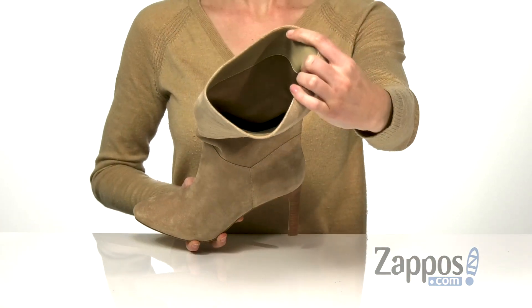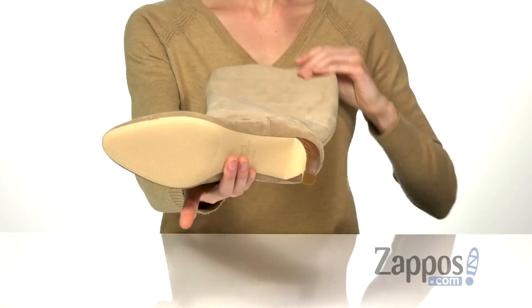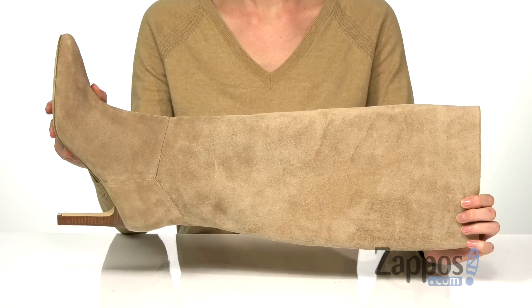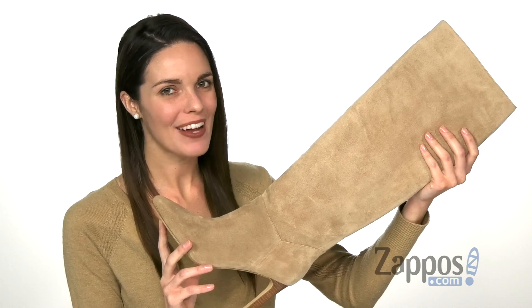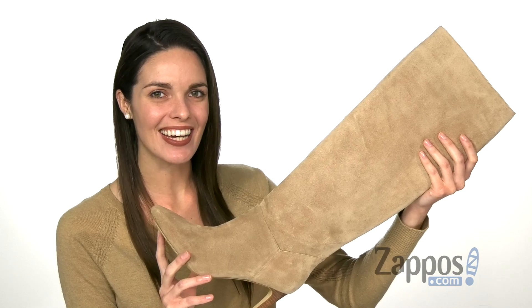The inside has a smooth lining and a lightly padded footbed for cushion. Underneath is a textured outsole to keep you stylishly strutting those streets. This stylish boot will be a great addition to your wardrobe — get them today, they're from Mark Fisher LTD.